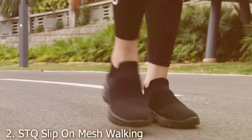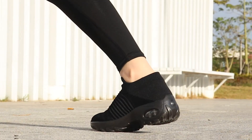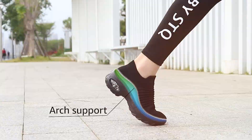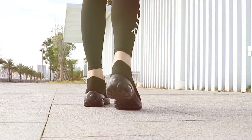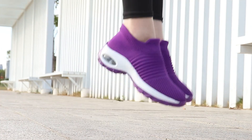Number 2: STQ Slip-On Mesh Walking Sneakers. The STQ Slip-On Mesh Walking Sneakers redefine convenience and comfort in the world of walking footwear. These sneakers are designed with a breathable mesh upper, ensuring your feet stay cool and comfortable even on the warmest days. The slip-on design is not only stylish but also offers ease of wear, making them perfect for individuals always on the go.